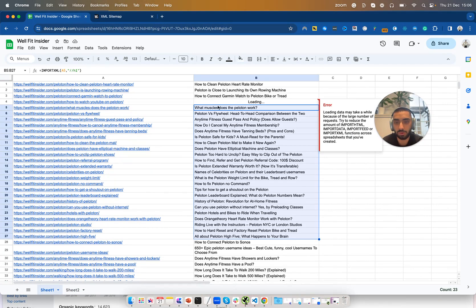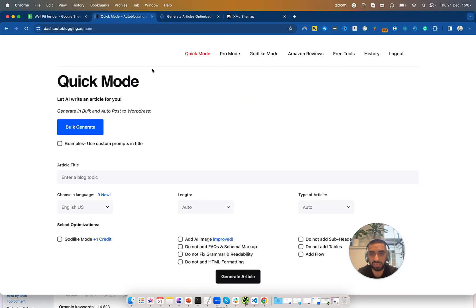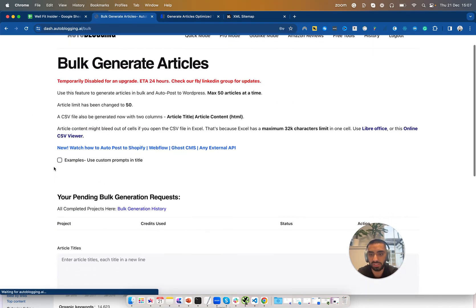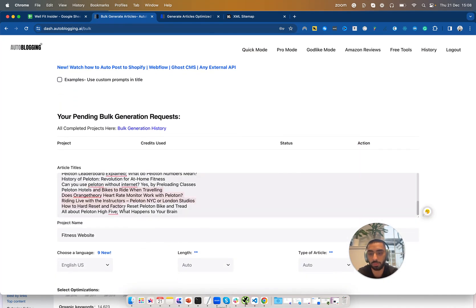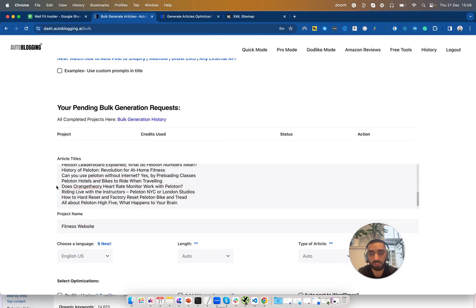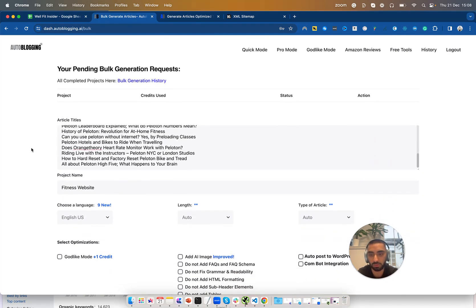Now that we have all of our H1s, I'm going to copy some of these and go over to Autoblogging, which will allow us to mass produce all of these articles in one go. This is autoblogging.ai. Click on Dashboard and you'll be presented by this screen once logged in. Then click on Bulk Generate and paste in your article titles. Once you've copied in all of your H1s you want to give this a project name. There is a maximum limit of 50 articles per bulk generation, so you might need to do it in bulks of 50.